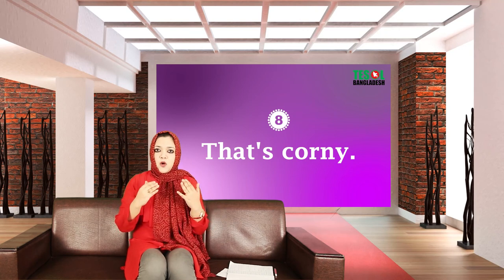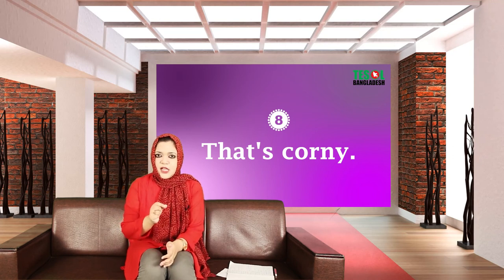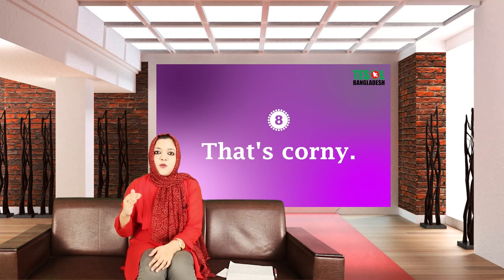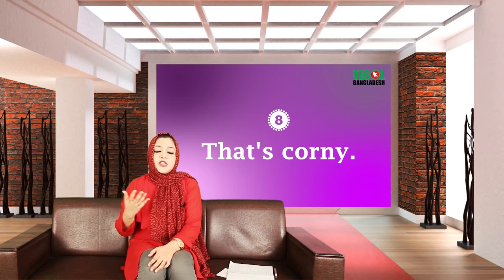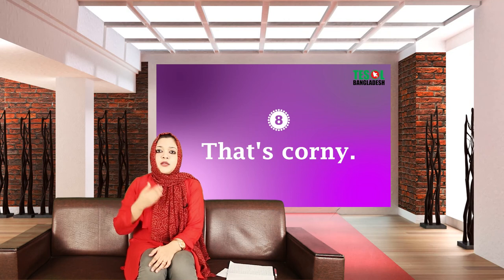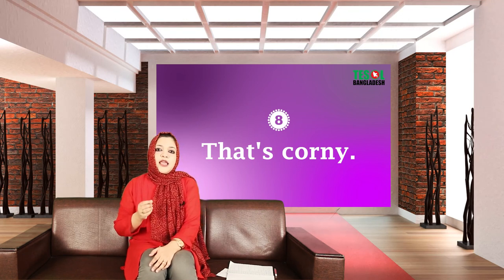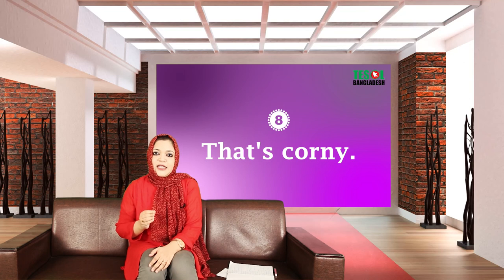The last but not the least — expression number eight: 'That's corny.' What does it mean? It means something is sentimental, old, and not interesting anymore. You can use it about a TV show, a movie, or a daily soap: 'That's corny, I don't like it anymore.' When you say 'that's corny,' it means it's no longer giving you any excitement — it's old and sentimental.